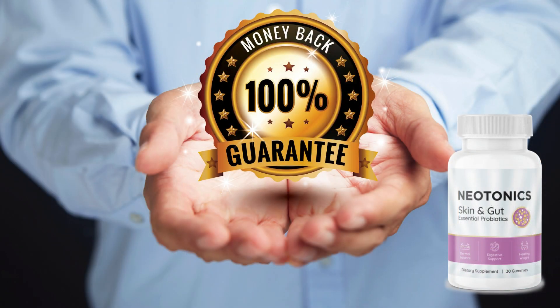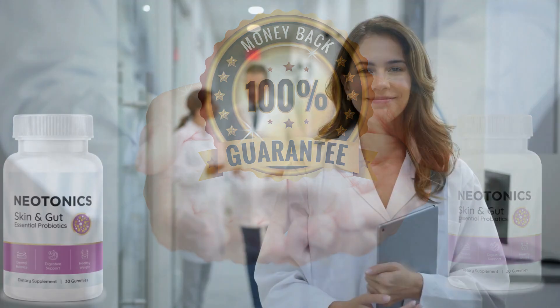And if, even with so many proven benefits, you're still afraid of throwing your money away or the supplement not working for you, don't worry, because Neotonics has a 60-day guarantee. If you're not satisfied with the product within this period, they'll give you your money back. There's no reason why you can't take the first step towards changing your life.